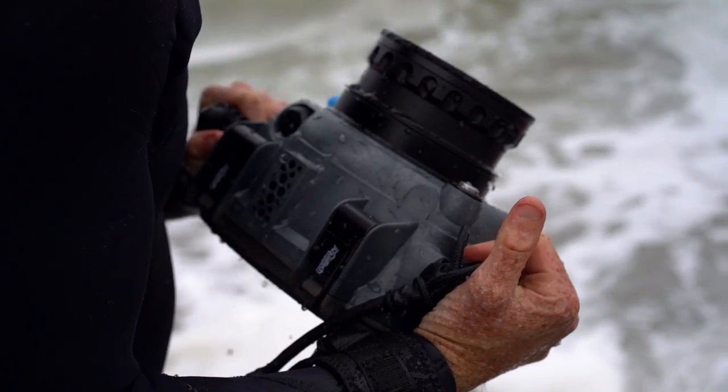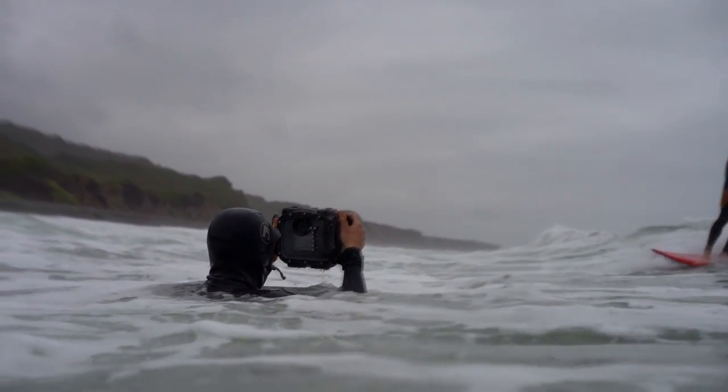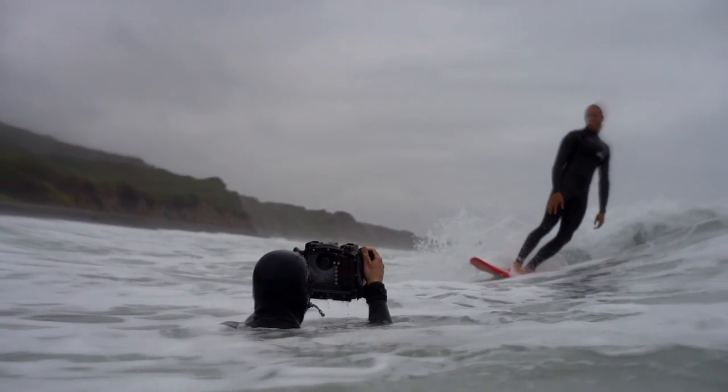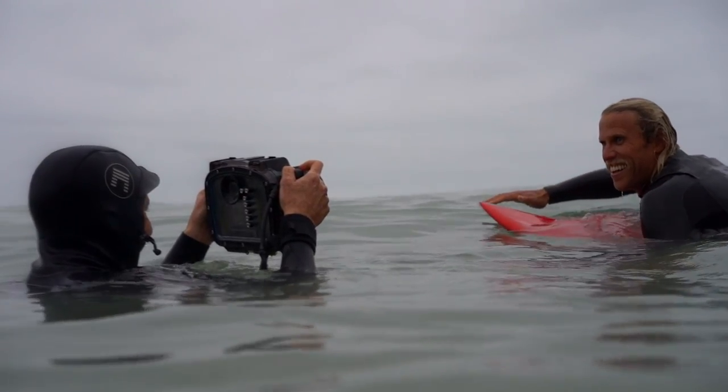The first moment I saw the Hasselblad X1D2, it reminded me of the first time that I saw the 500C — super clean lines, beautiful glass, easy to use, easy to hold. It just felt right.